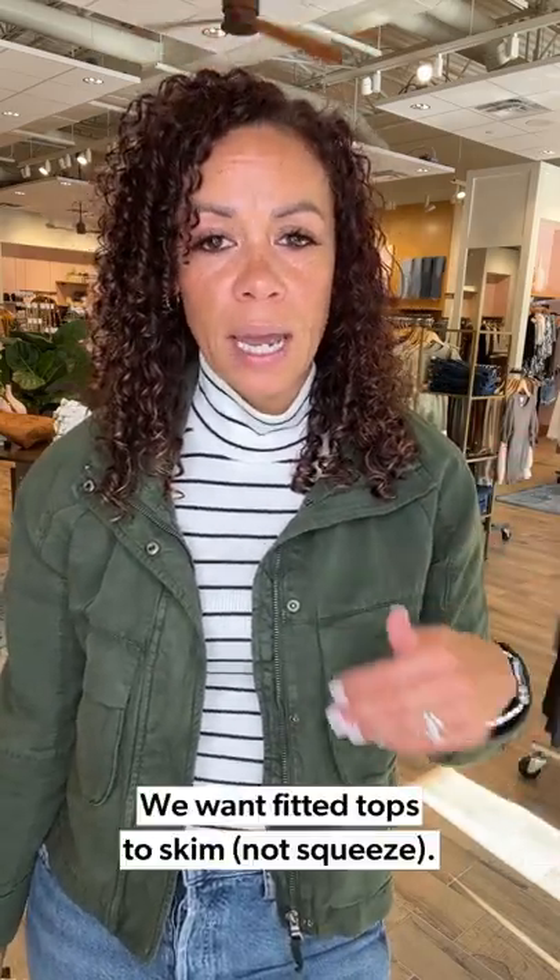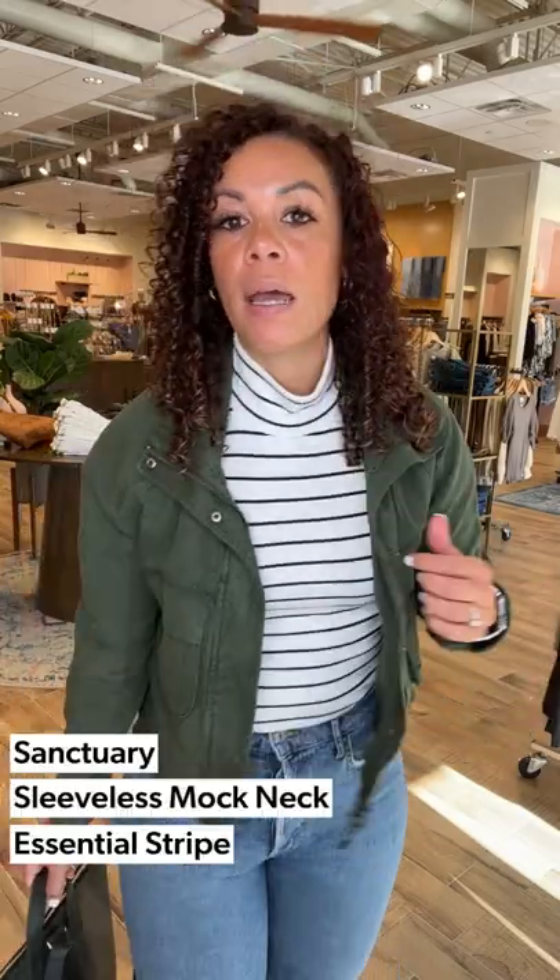Stay tuned for the jacket look. Let's talk about fitted tops — they're definitely making their way onto the scene because some of our pieces are a little oversized, so we need that balance. When I say fitted, I want it to skim — not squeeze — your body. This is the Sanctuary mock neck turtleneck tank. We got it last year just in black and I begged for it to come in more colors. This is a great go-to stripe — a safe print even if you're not a print person, because when you pop a layer over it it really does hide the print and gives a good silhouette. I tucked this all the way into the AG Goldie Rileys.